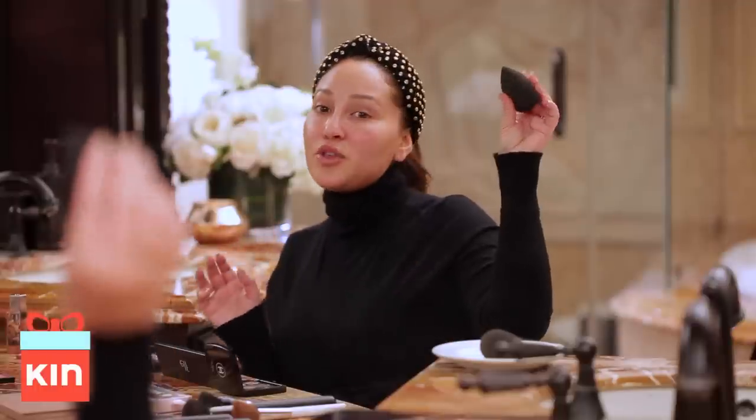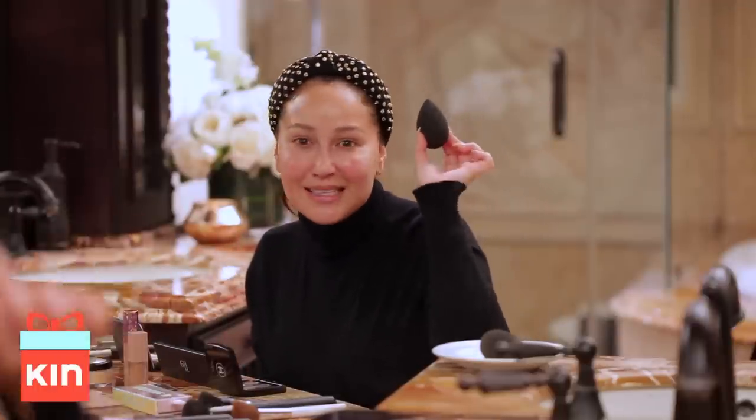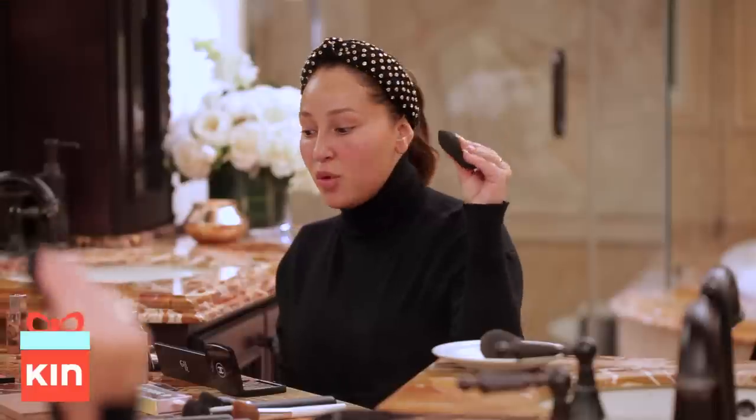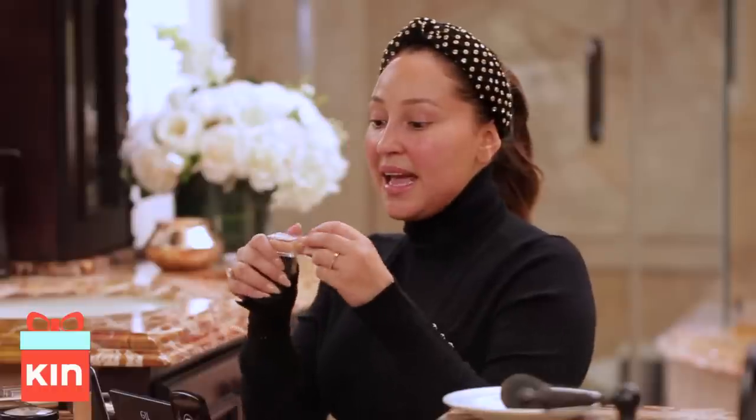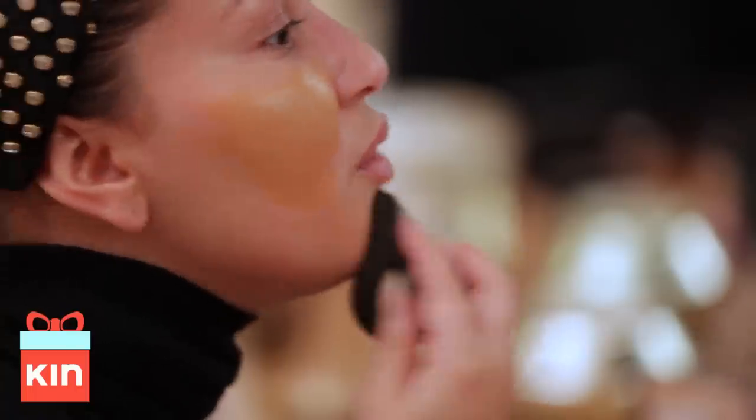We're gonna start out with a beauty blender. I got new color beauty blenders — I'm obsessed with the black ones because they never look dirty. And you know I have OCD, so this makes me feel so much better. I started by wetting it a bit so it's moist and my concealer and foundation can go on better. What I'm using today as my foundation is KKW concealer in number 11 — I use it as a foundation. I'm just gonna go over my cheeks and get rid of the redness, and blend that in all over.